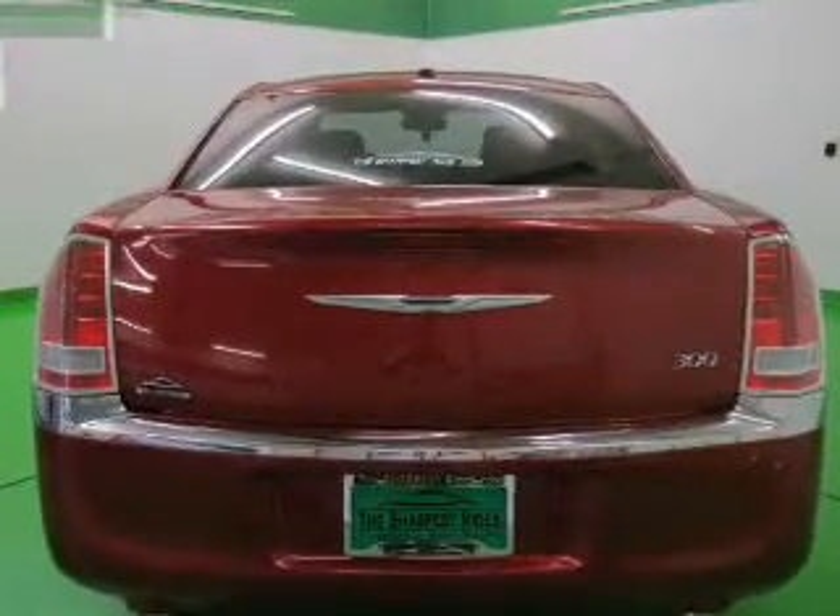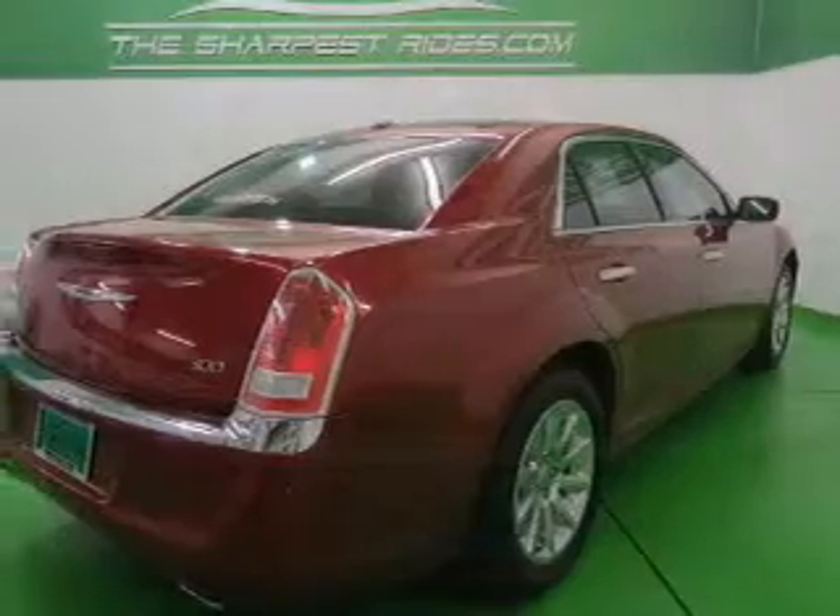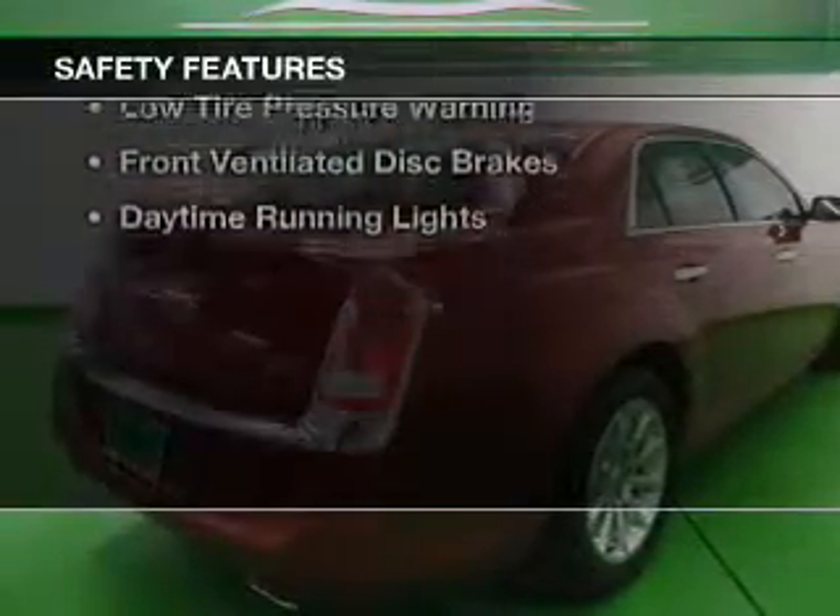Additional features include a tilt-and-telescopic steering wheel, an alarm system, and cruise control. Safety was made a priority with these features.